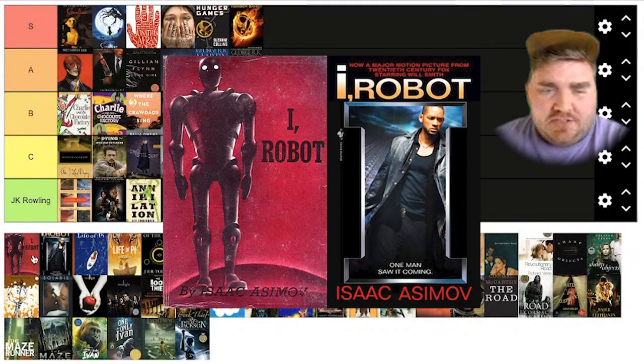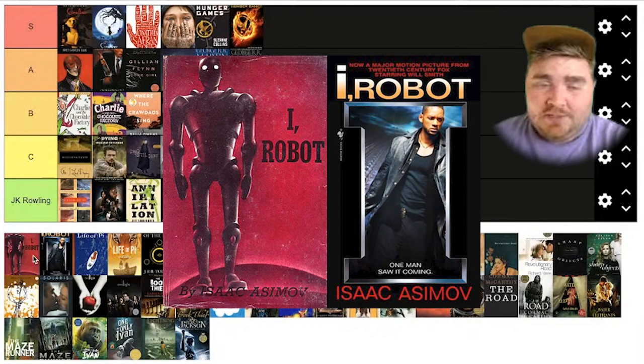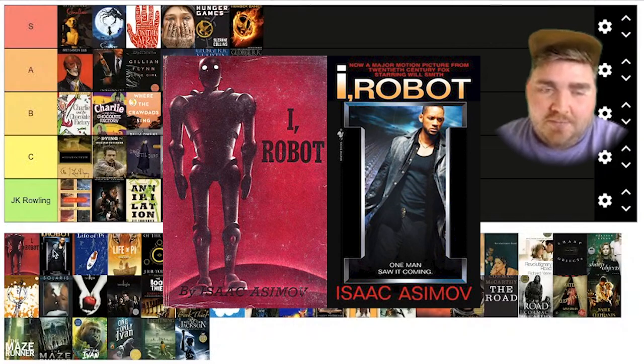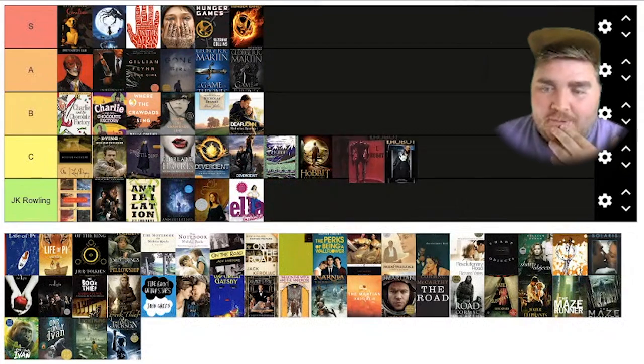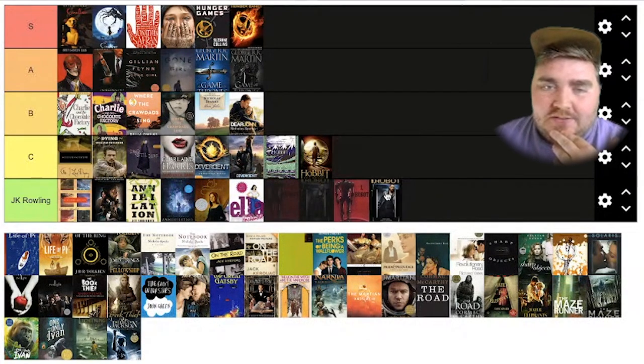I Robot movie and book. I've never seen or read this, but I really like the original cover and I really hate the movie version. This just tells me a sign of the times when it came out. The eye doesn't really read as an eye, and it has Will Smith so big right there. I really don't like this one. I'm going to have to put it at JK Rowling because I just don't like this.